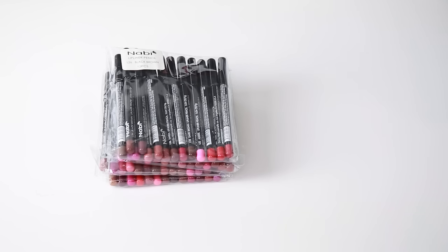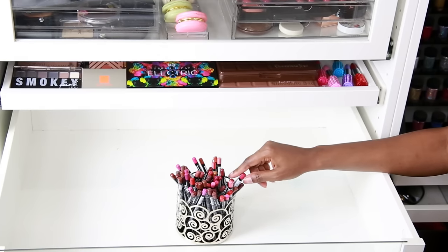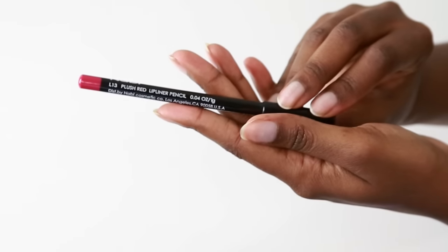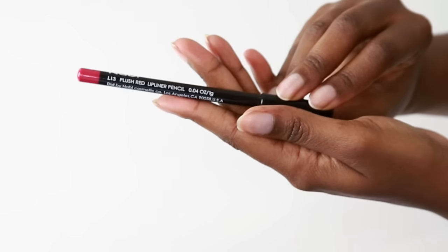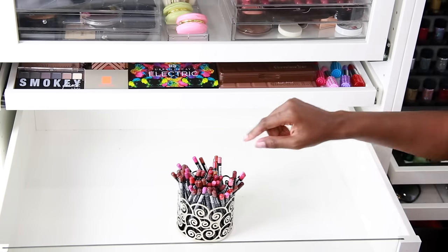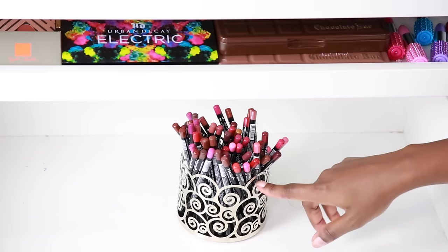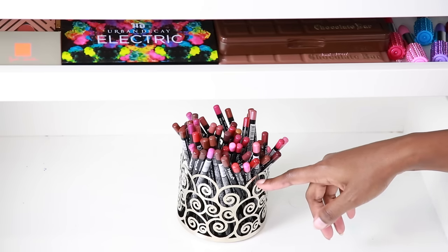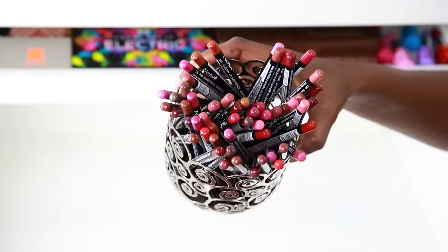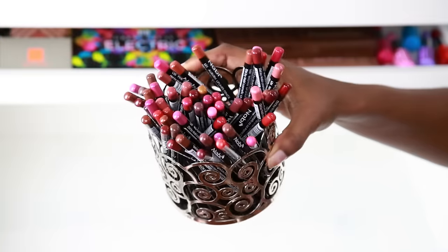The first product I want to show you are some lip liners that I picked up off eBay. This comes with 50 lip liners and I got it for around $30. The shipping was super quick — maybe within the week I had this in my mailbox, which I think is really great. Let me zoom in on these. I just put them inside of my Bath & Body Works candle holder, which is a really cute storage idea.